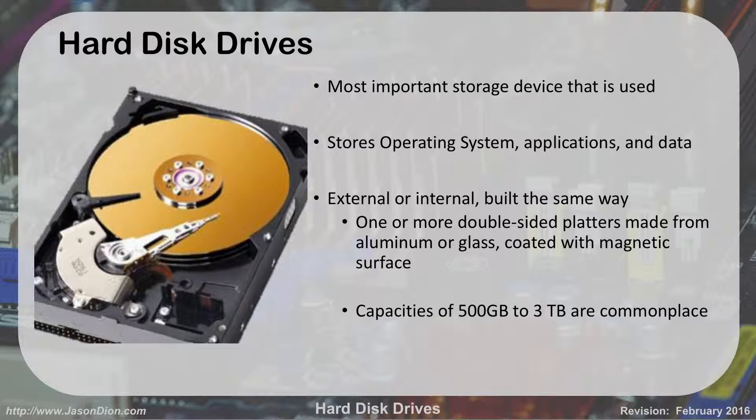These are made out of one or more double-sided platters, made from aluminum or glass, and coated with a magnetic surface. That magnetic surface can hold the zero or one bit of data. Nowadays commonplace sizes start at 500 gigabytes, which is half a terabyte, all the way up to 3 terabytes or even more — I've seen some up to 6 terabytes in size. These things are getting huge.